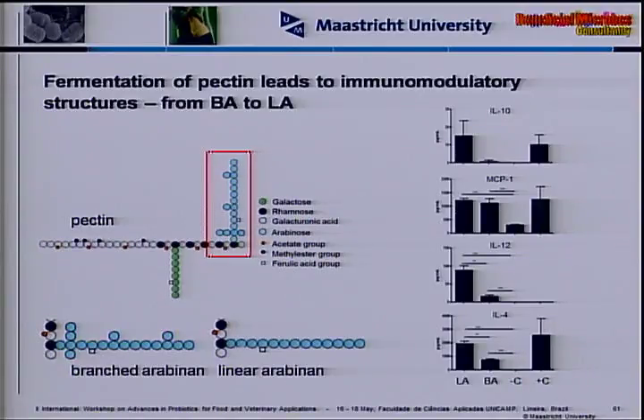We also studied how fermentation of a fiber affects the immune system. We showed that the arabinan part of pectin — which is usually branched — in its linear version has a different influence on the immune system: it increased IL-10 compared to branched, and also increased IL-12 and IL-4. Microorganisms in the gut produce this linear version of arabinan and may through that influence the immune system.